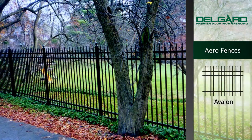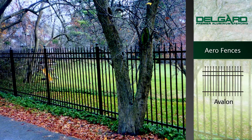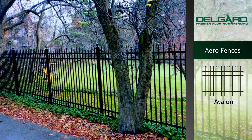The Aero Avalon Fence is accented with the radius edges of the Aero Grade and offers a traditional design similar to wrought iron. The pickets are open and even across the top.